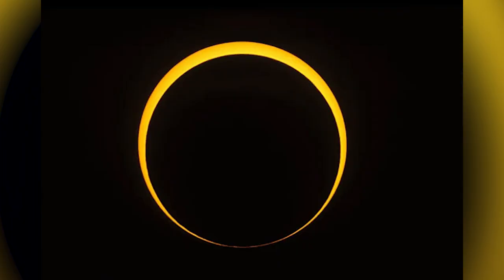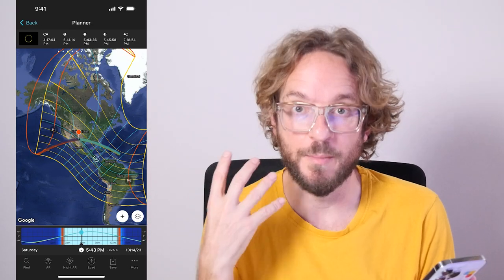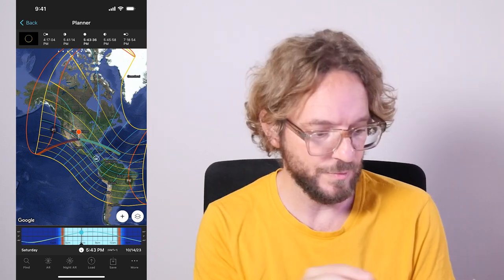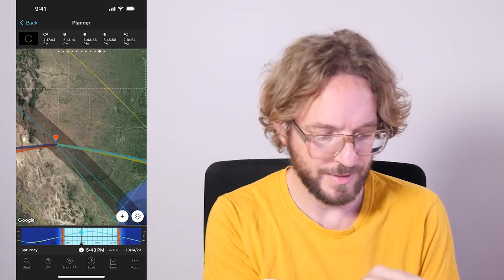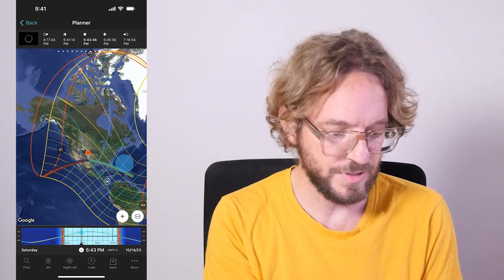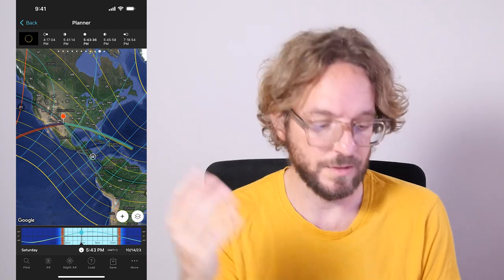On October 14, during the New Moon, there will be an annular solar eclipse. To photograph the characteristic ring of fire around the Moon, you need to be within the path of totality, which is the grey band on the map where I have the red pin. The path of totality crosses the United States, Mexico and Central America, and ends in Brazil.